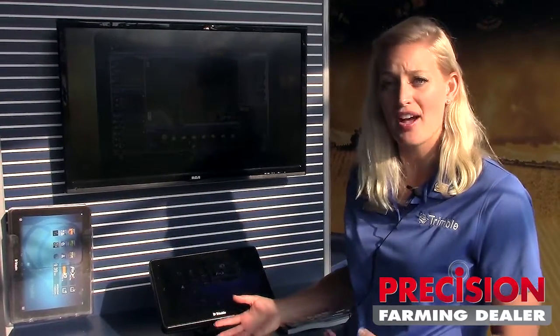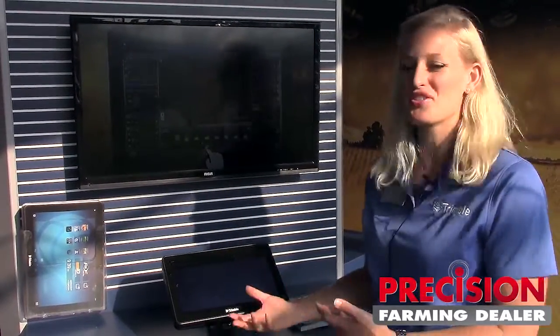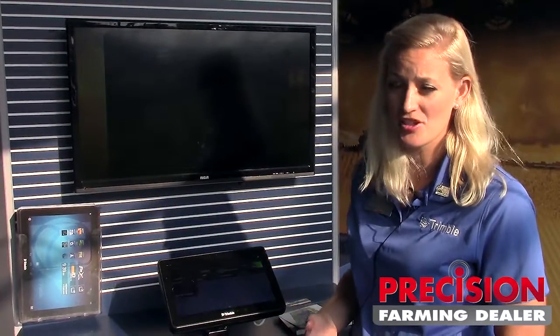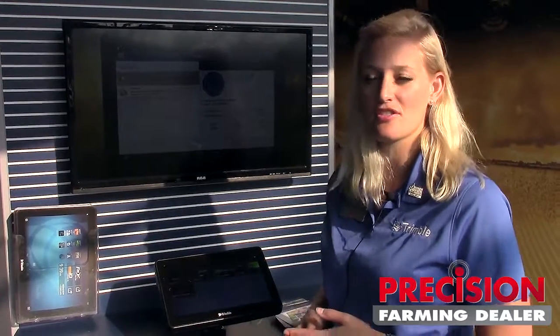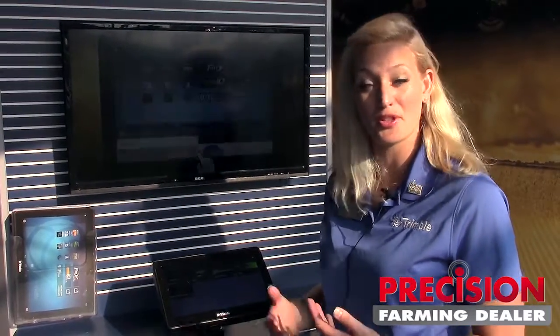One of those features that we've added to the display is App Central. App Central is our new marketplace for downloading and managing your applications. We have several resellers who have contributed to this developer network through their applications to support their customers, and we also have some new third parties.